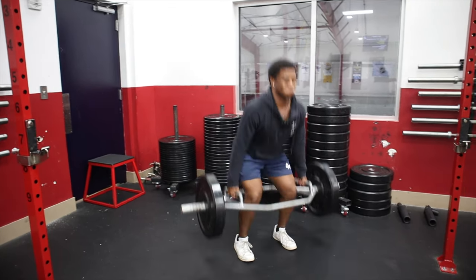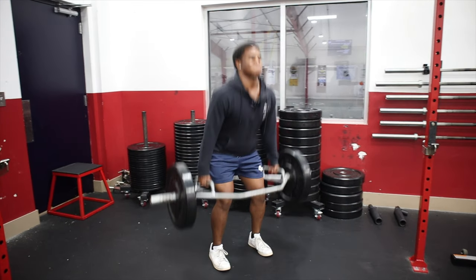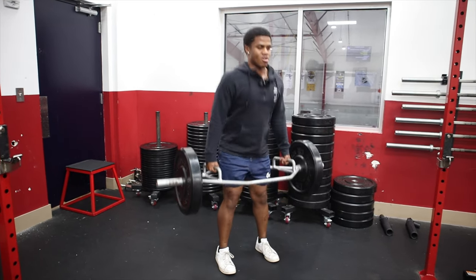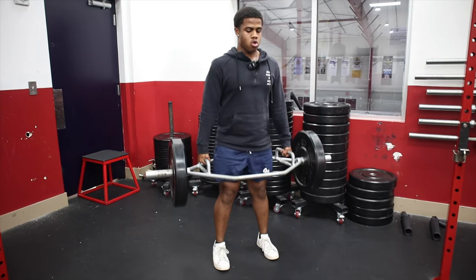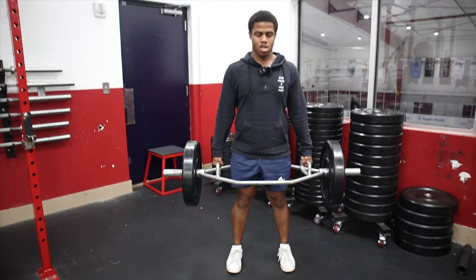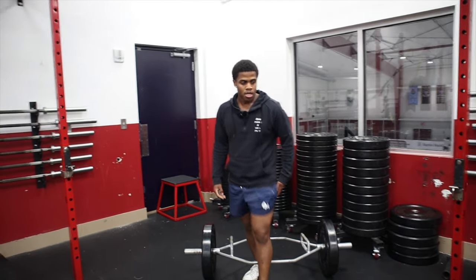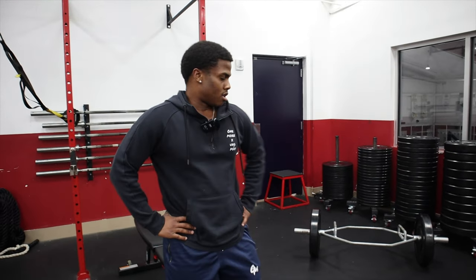Ten reps on the hex bar — that concludes round one. I promise I'll get some footage of the last round. We'll probably be done within twenty minutes as long as our breaks are quick.